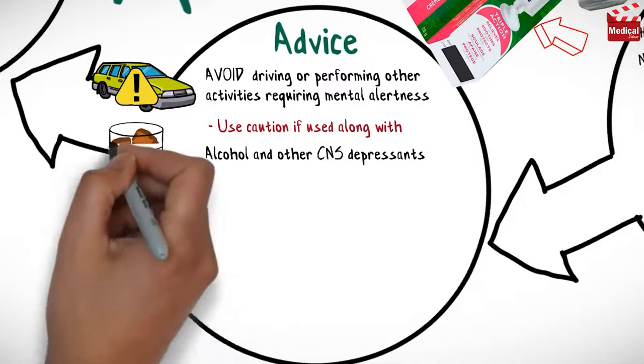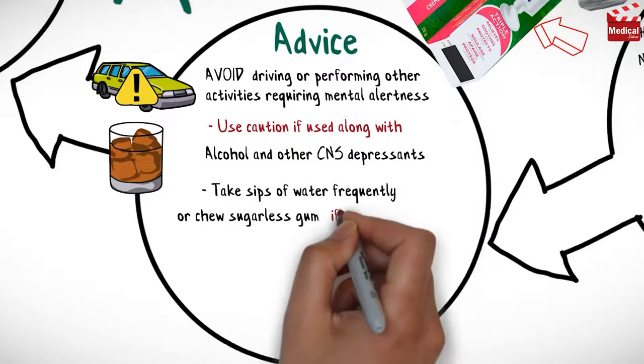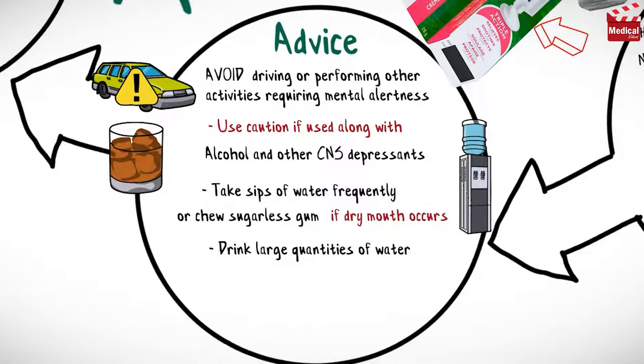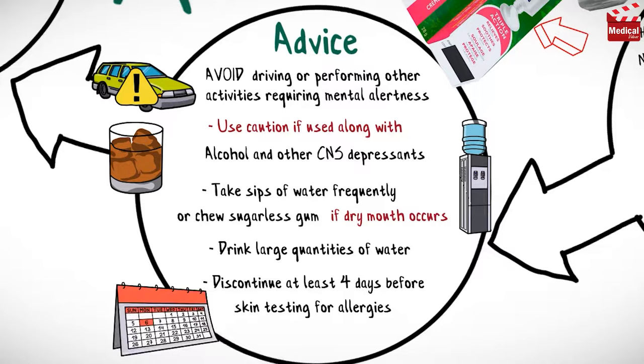Use caution if used along with alcohol and other CNS depressants. Instruct patients to take sips of water frequently or chew sugarless gum if dry mouth occurs, and to drink large quantities of water to minimize drying of secretions. Discontinue this medication at least four days before skin testing for allergies to avoid the possibility of false negative results.